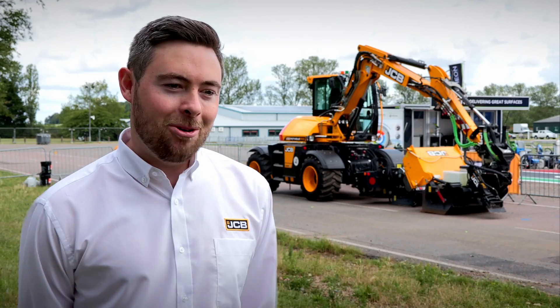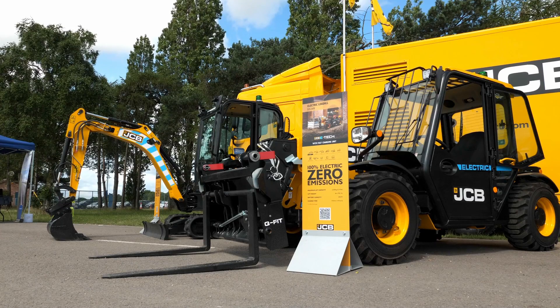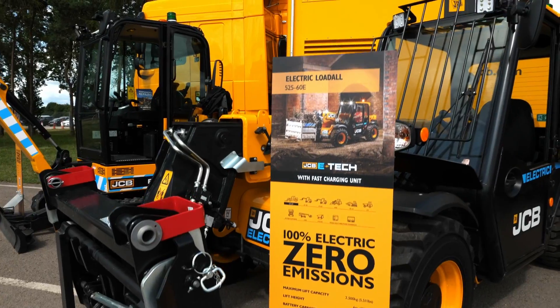We're here at JCB at the Elkrig Innovation Festival, delighted to showcase the Pothole Pro with a live demonstration, but also our Road to Zero range — really committed to providing the solutions that local authorities need.